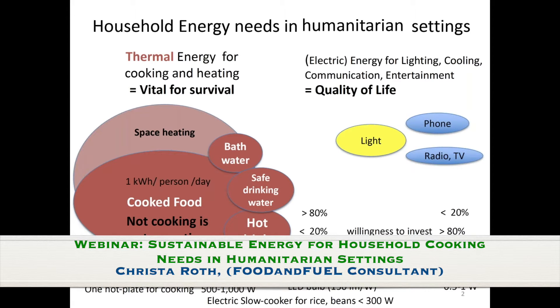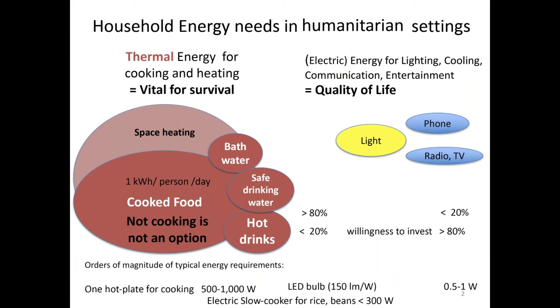Let's look at what household energy needs are there, especially in humanitarian settings, so that we can put the cooking solutions and fuels in humanitarian settings into perspective. Most of the household energy needs are actually going into thermal, which is really vital for survival because we all need cooked food. Not cooking is not an option because, especially in humanitarian settings, you cannot just go to a restaurant or supermarket and buy cooked food. The rations from World Food Programme are the most frequent source of food, and a lot of this is dry food — beans or other things that take a long time to cook and which are not digestible for the human body without being thermally processed.